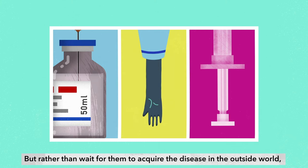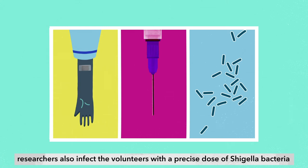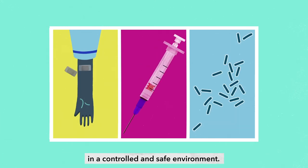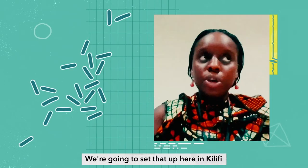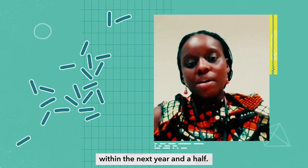But rather than wait for them to acquire the disease in the outside world, researchers also infect the volunteers with a precise dose of Shigella bacteria in a controlled and safe environment. They plan to set this up in Kilifi within the next year and a half.